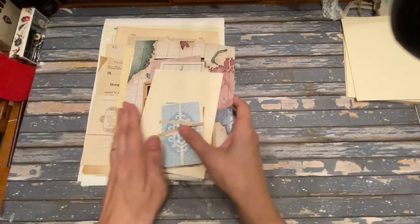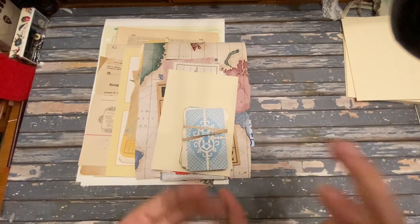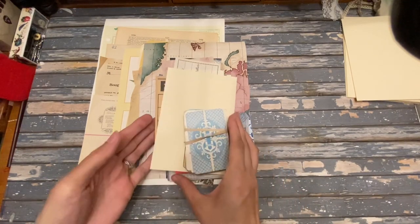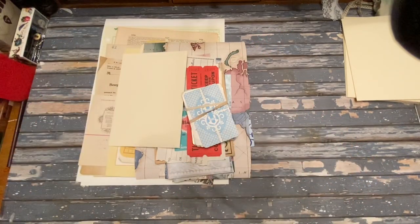I hope you like my bundle — it's got a lot of really great stuff with a lot of variety: the napkins, pattern pages, antique invoices, antique ledger, botanical sheets, wallpaper, bingo card, playing cards, and tickets. If you're interested in purchasing, head over to my Etsy shop — the link is in the description below. Thanks for coming along and I'll talk to you later.